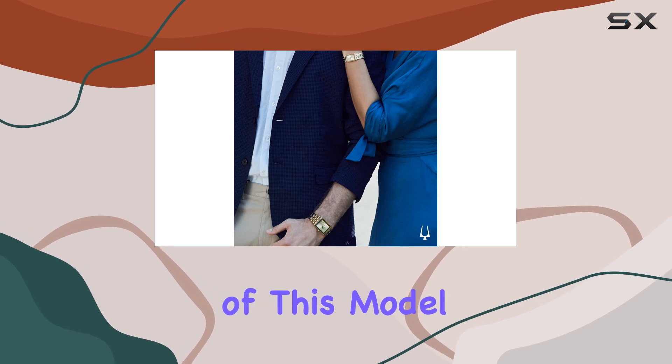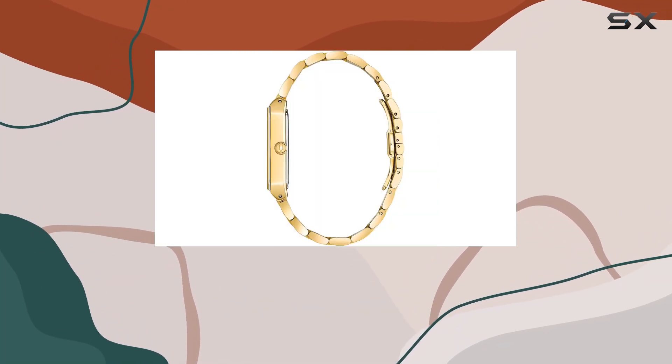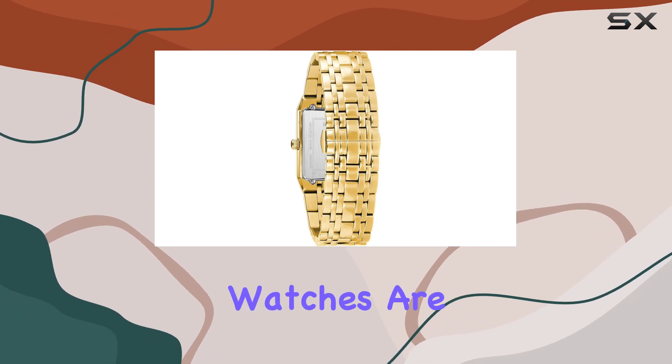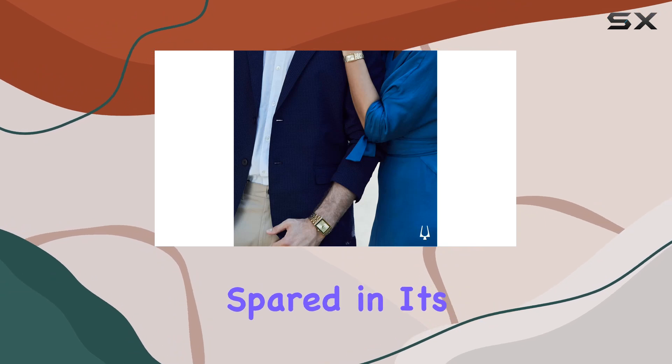The color scheme of this model is particularly appealing, with a rich, gold-toned finish that enhances its luxurious look. This choice of color not only makes the watch pop on your wrist but also adds a touch of class that Bulova watches are known for. It's clear that attention to detail wasn't spared in its design.